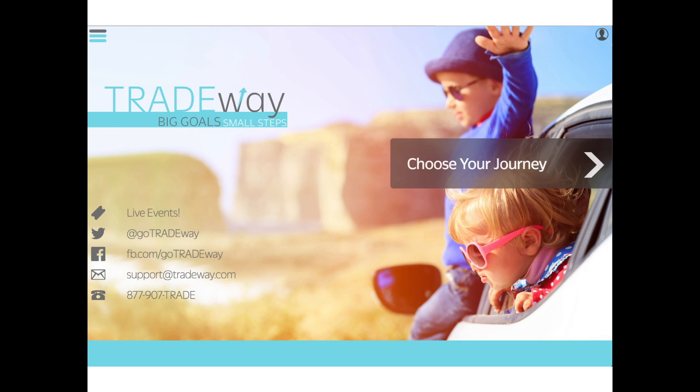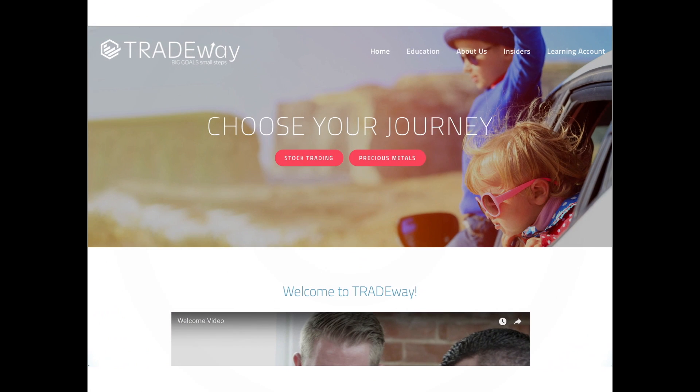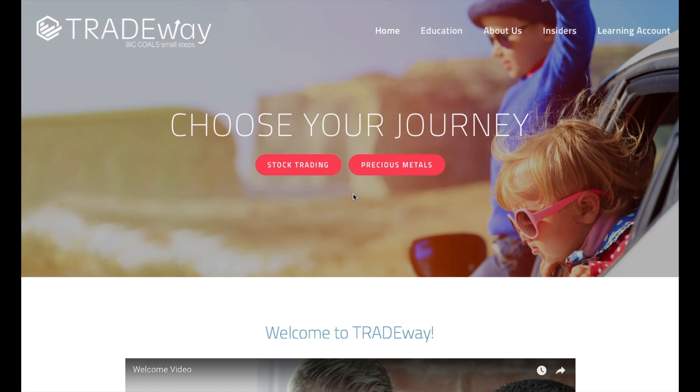Hey everybody, this is Mitchell here and I am really excited to be with you today. I want to show you guys something that we've been working on for a while now and we are super excited to launch it — a brand new tradeway.com website. We want to show you guys something that's going to be more intuitive, more useful, and just better for everybody.